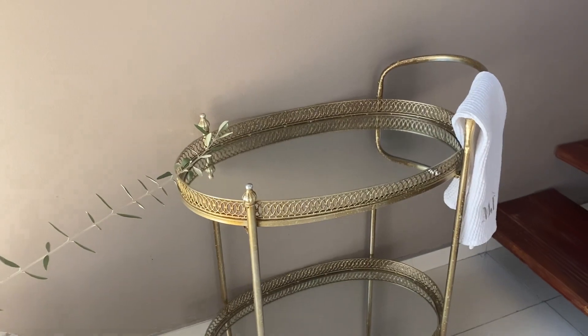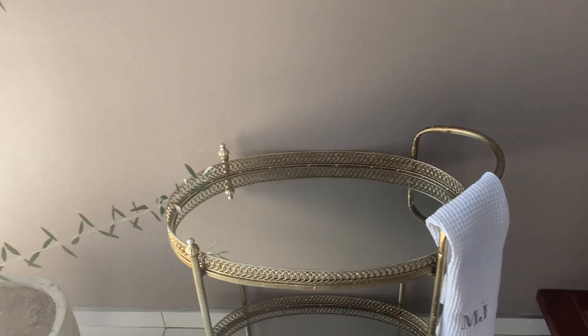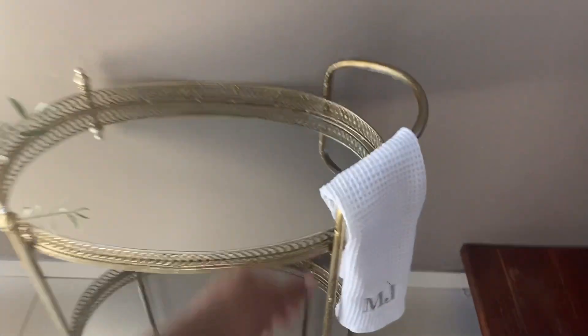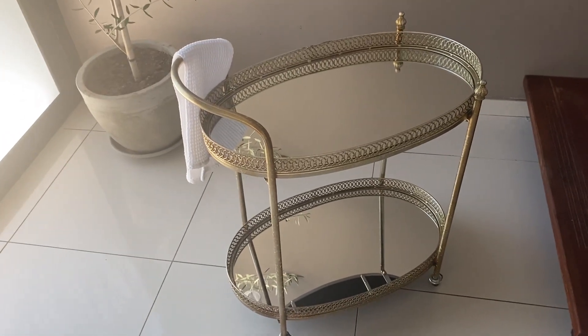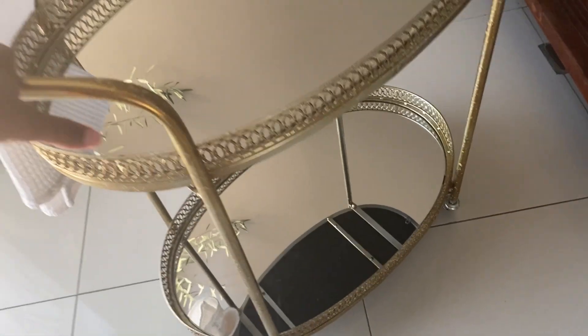Kenwin Interiors is also going to start doing these, so I'll link her Instagram profile in my description so you can have a look at what she does. Mine has little wheels so you can wheel it around — take it outside, bring it inside. I really like that. It also has a little mirror which is nice for reflecting.